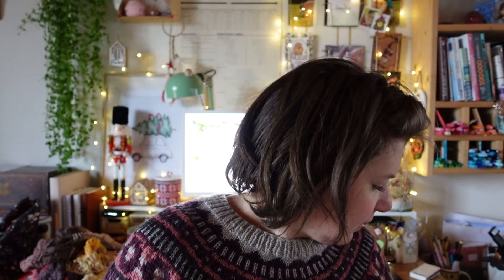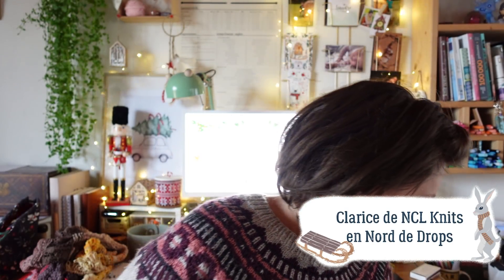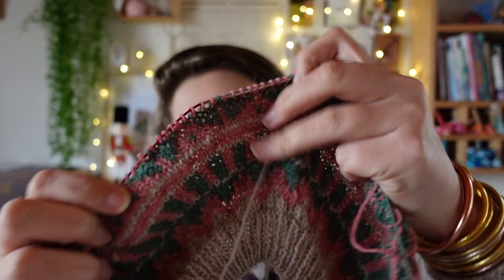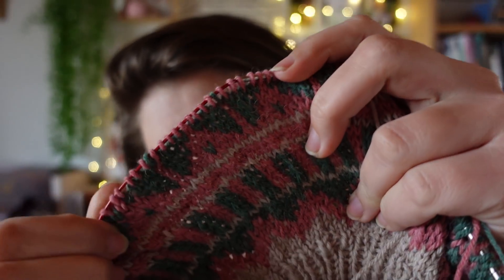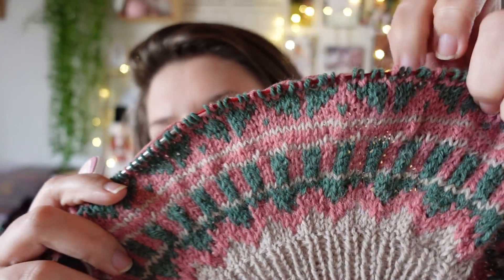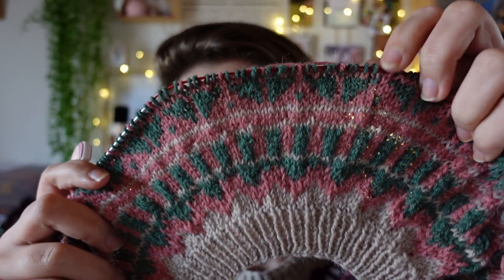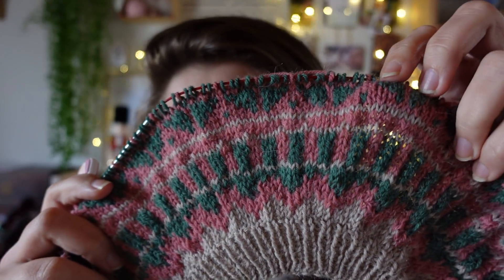J'ai également sur mes aiguilles en ce moment un test. Je teste le pull Clarisse pour Nadia, pour NCL Leeds. Je n'ai pas beaucoup avancé depuis que je vous l'ai montré parce que j'étais dans la moitié de ce motif-là que j'aimais beaucoup. J'en suis toujours au même endroit. Je n'ai pas tricoté hier. Donc c'est le pull Clarisse, un pull en jacquard. Le yoke est en jacquard, le reste du pull sera en jersey simple.